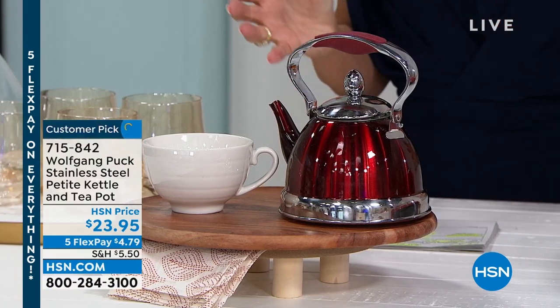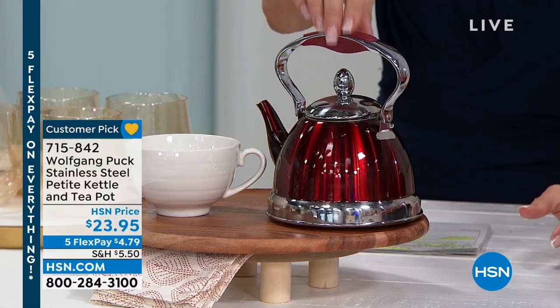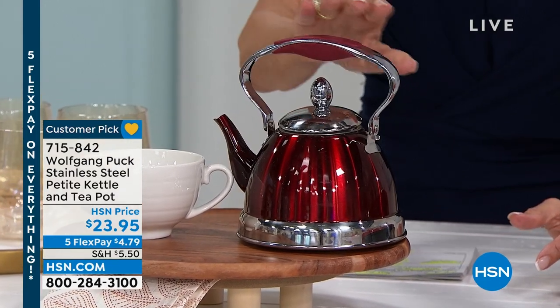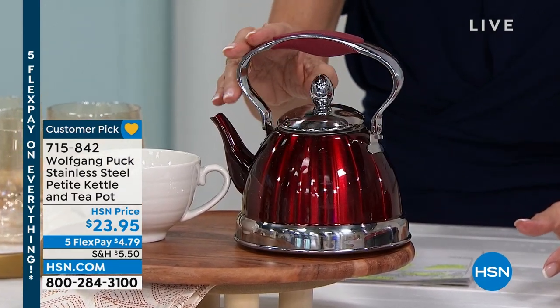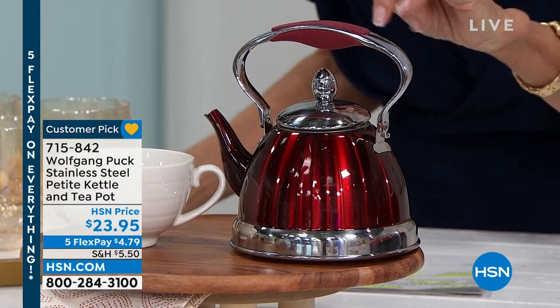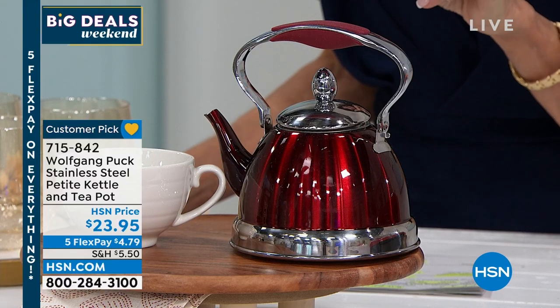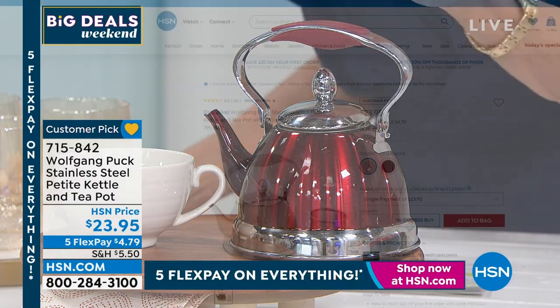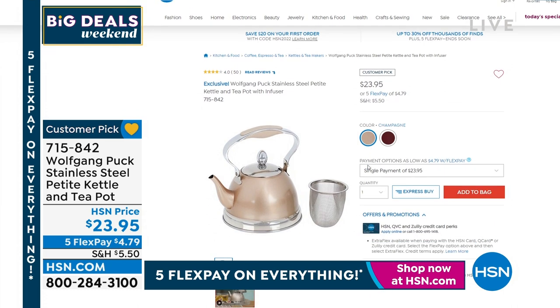First of all, it's gorgeous, right? It looks like jewelry in this beautiful, almost like a sparkling race car red. You're getting the tea kettle, which is all stainless — it is a kettle and a teapot. We also have it available in gold and champagne. So we have red and gold — oh, champagne! Stunning.